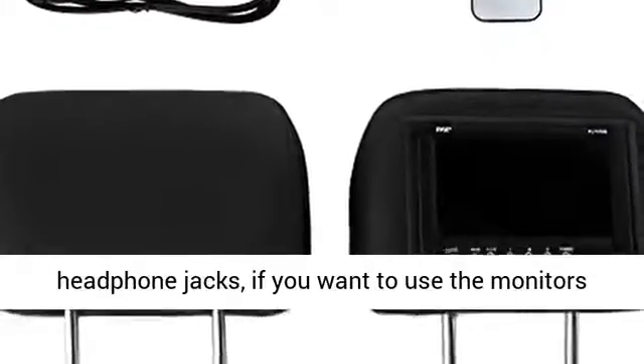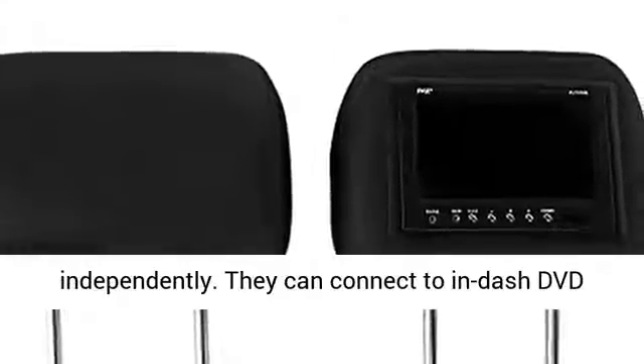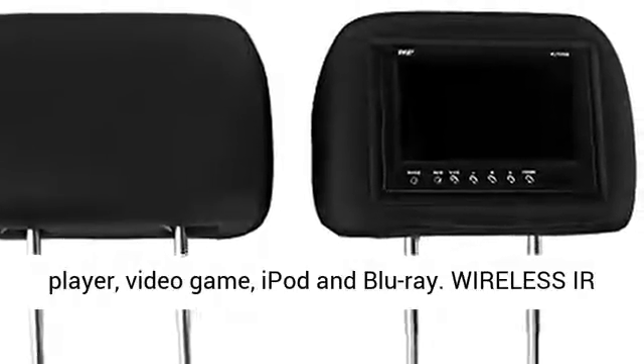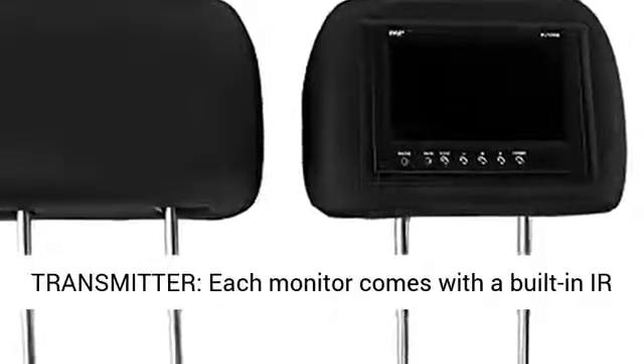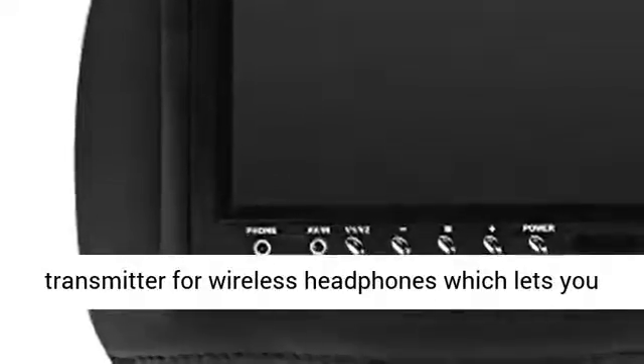Each monitor comes with its own built-in speaker and a set of stereo audio inputs. They even have headphone jacks if you want to use the monitors independently. They can connect to an in-car DVD player, video game console, iPod, and Blu-ray.